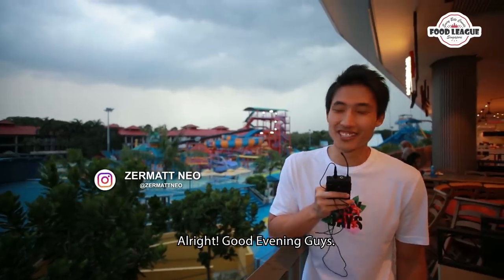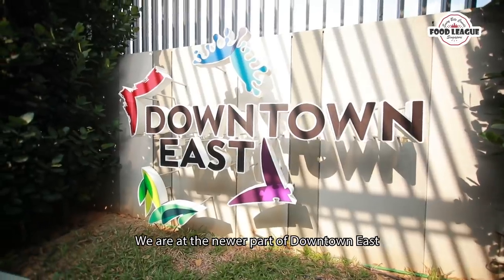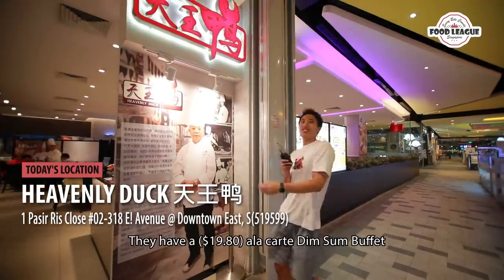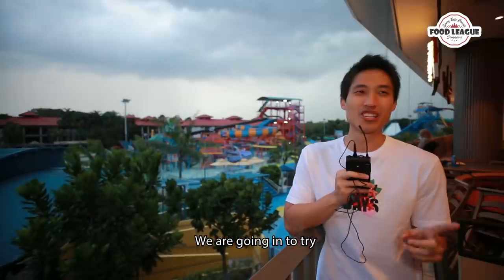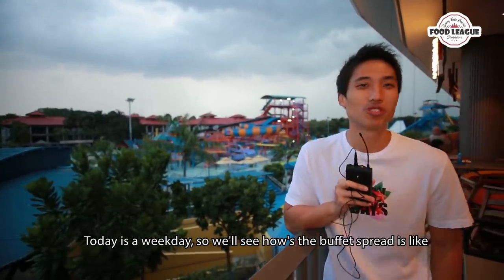Alright, good evening guys. Today we are at Dao Tao Is — this is actually a newer part of Dao Tao Is to me because I don't usually come here. We will be going to this restaurant that has a $19.90 a la carte dim sum buffet with Chinese food and a bunch of other stuff. Today is a weekday so we're gonna see what spread they have.